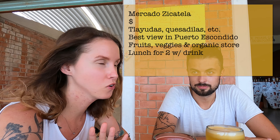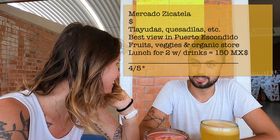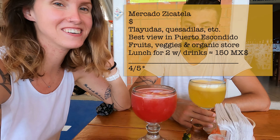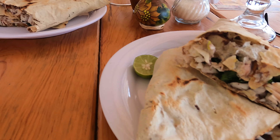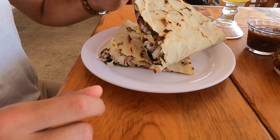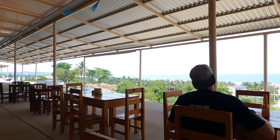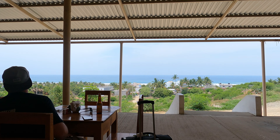For lunch today we went to Mercado de Propella. We got vegetarian tlayudas and aqua fresca. It's quite big but a bit more expensive than we're used to — though I think it's what you pay for the view. In the end we paid 200 pesos: 80 for the tlayuda and 20 for the aqua fresca, so actually pretty cheap.